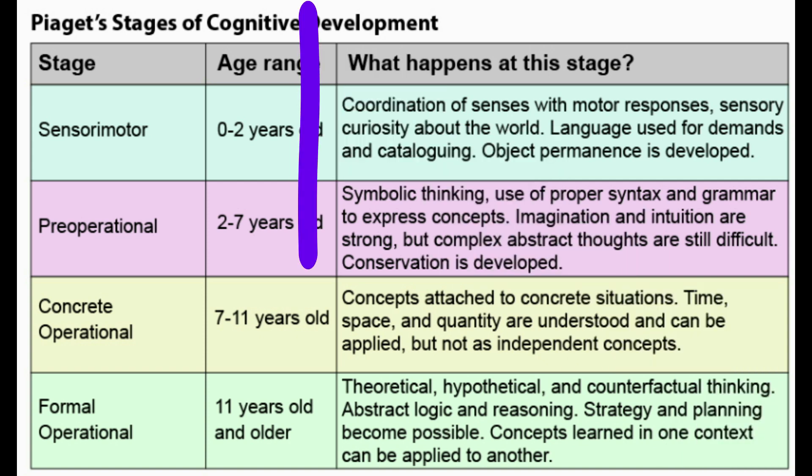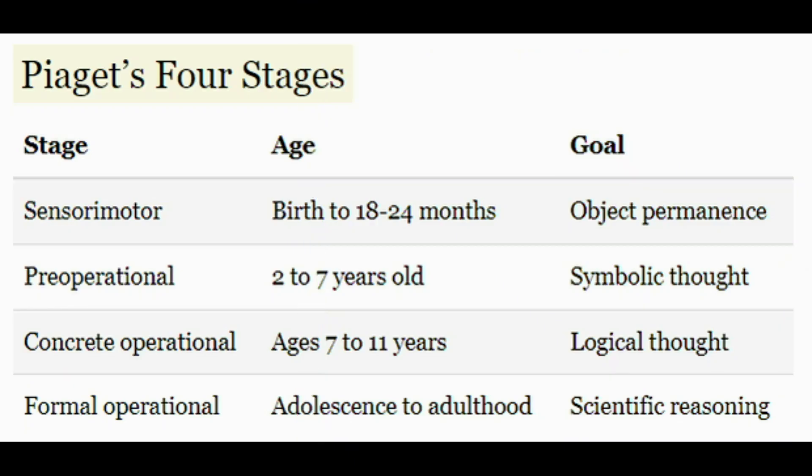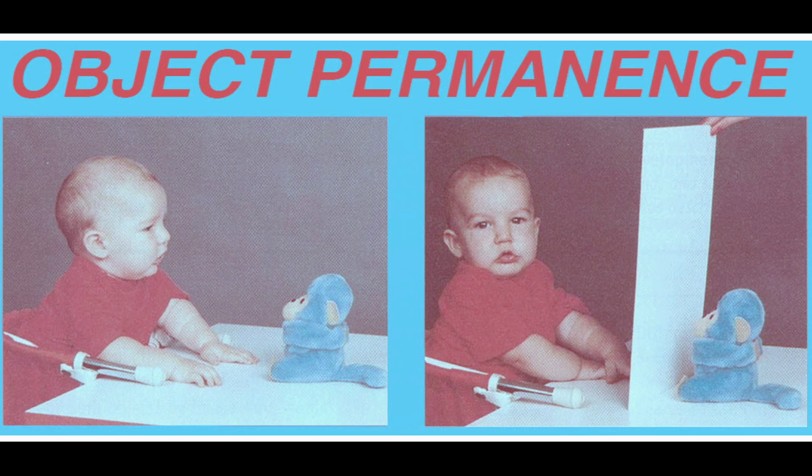At each stage there's a particular cognitive goal the child is trying to obtain. From 0 to 2, this infant is thrown into a strange world — there's not even a conception of what 'I' am or what 'you' are; the world is just a weird amalgam of sensations. The thing they're trying to learn is object permanence — the basic idea that an object still exists even if it's not in my immediate line of sight. Without object permanence, the infant experiences things as just popping in and out of existence.